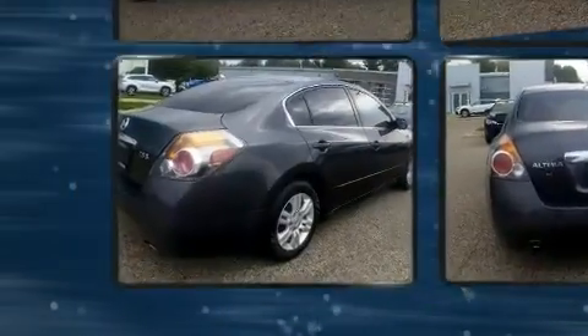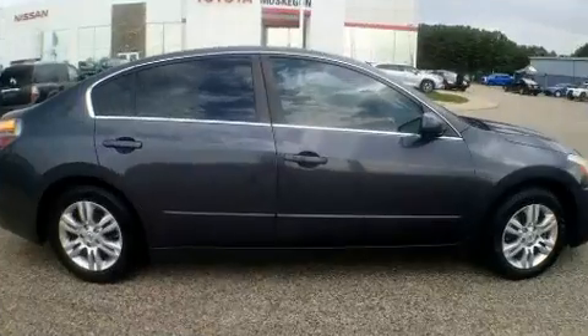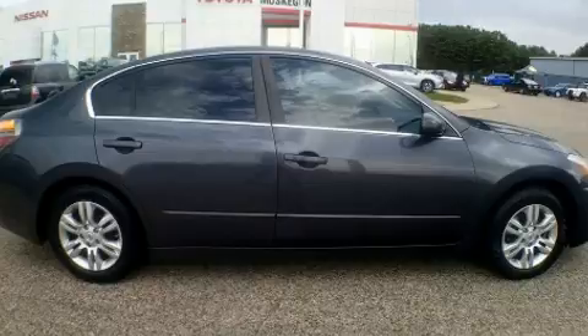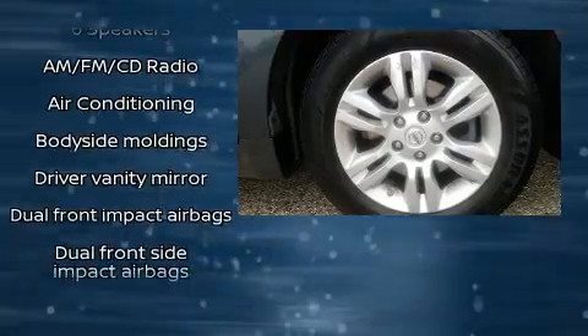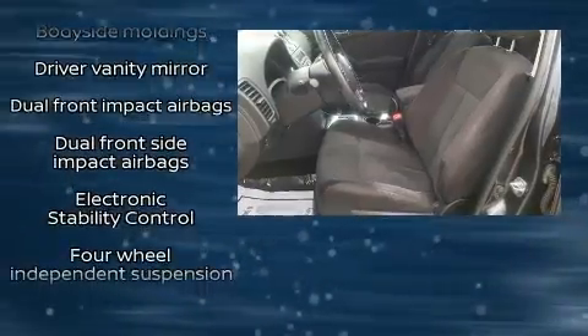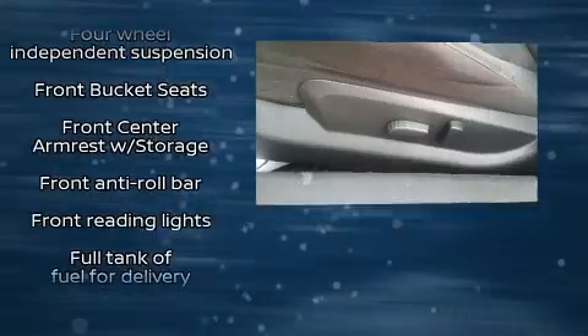Nissan ensures the safety and security of its passengers with equipment such as dual front impact airbags with occupant sensing airbag, head curtain airbags, traction control, brake assist, anti-whiplash front head restraints, a security system, and four-wheel disc brakes with ABS.